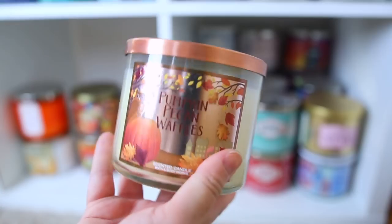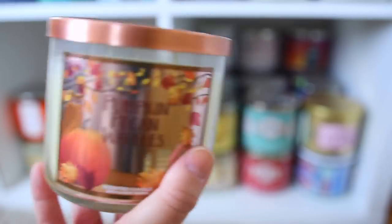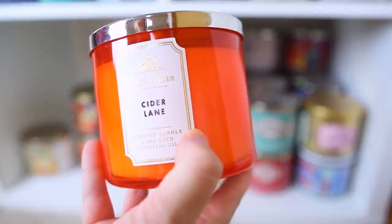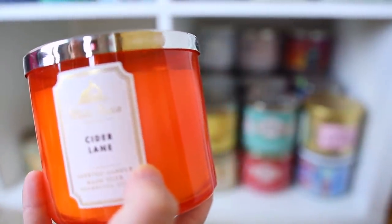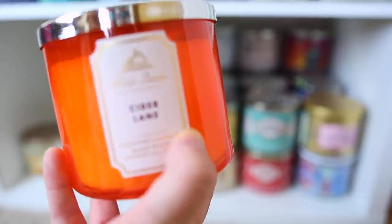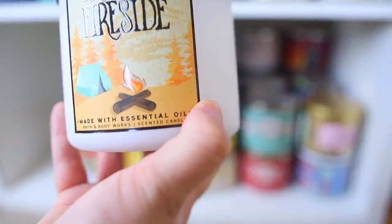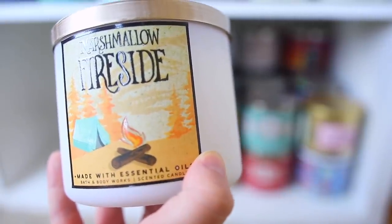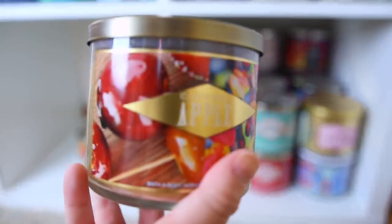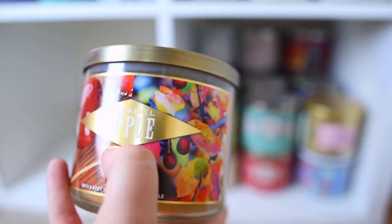The Pumpkin Pecan Waffles is amazing — they do it every year and I need to burn this one soon. This is also one I buy every year — Cider Lane. It has a caramel apple cider scent, mostly caramel apple, and it's really delicious. And of course Marshmallow Fireside, a classic — very sweet marshmallow with a literal smoky fireside note to it, amazing. Then there's Caramel Apple, very similar to Cider Lane but I do prefer Cider Lane.